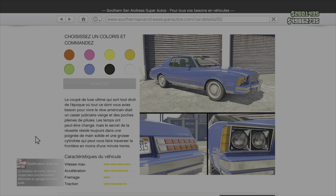Le coupé de luxe ultime qui sort tout droit de l'époque où tout ce dont vous aviez besoin pour vivre le rêve américain, était un casier judiciaire vierge et des poches pleines de pilules. Les temps ont peut-être changé, mais le secret de la réussite réside toujours dans une poignée de mains solides et une grosse cylindrée qui peut vous faire traverser la frontière en moins d'une minute trente.